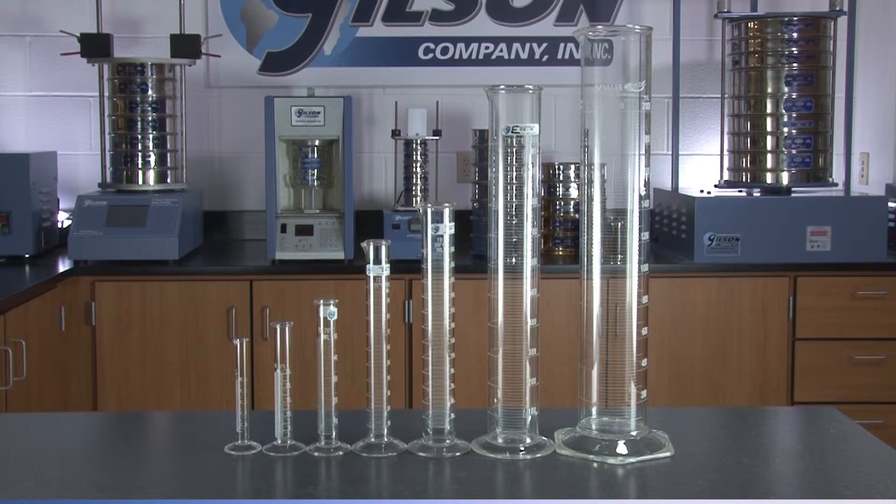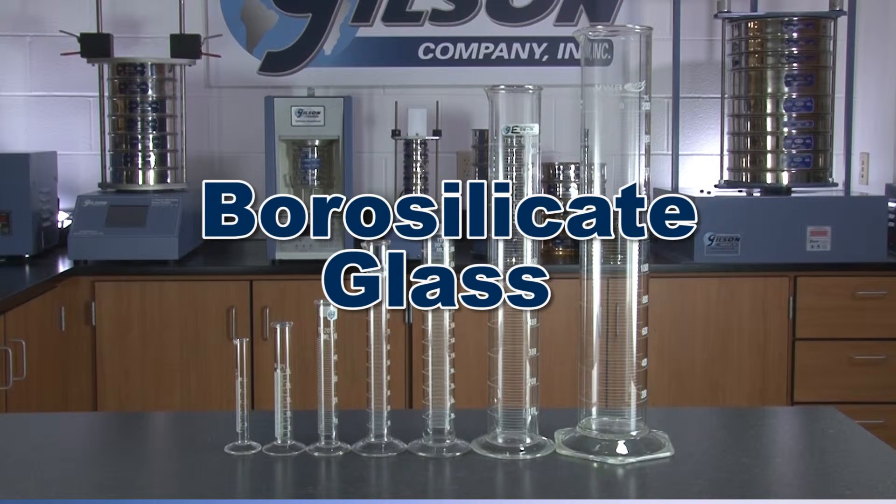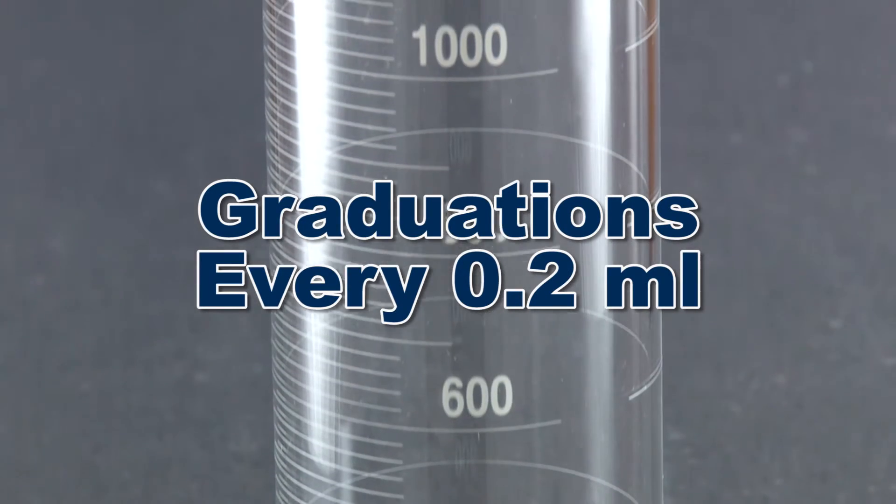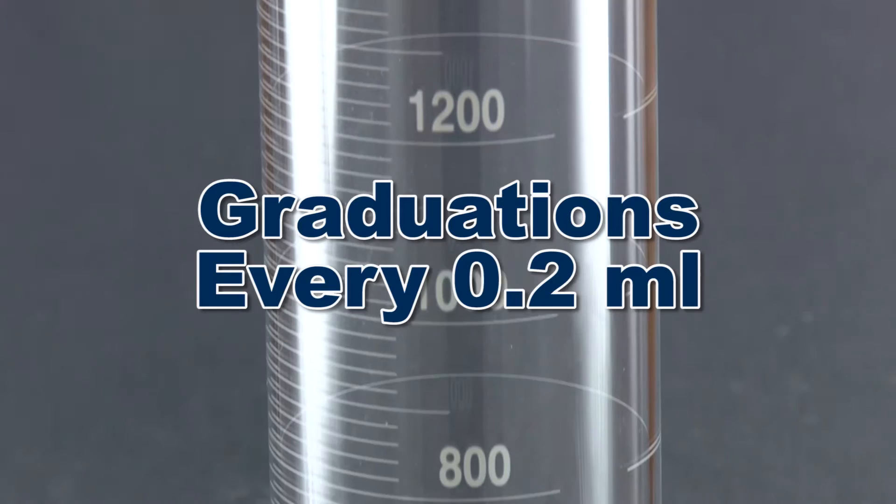Gilson's acid-resistant glass cylinders are made of durable borosilicate glass and are etched with single scale graduations every 0.2 milliliters up and down the cylinder.